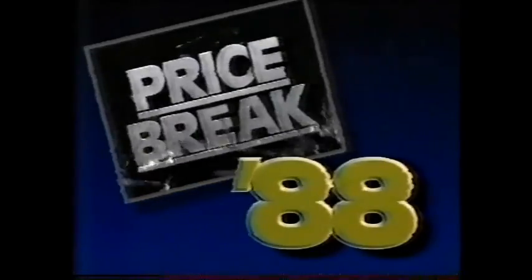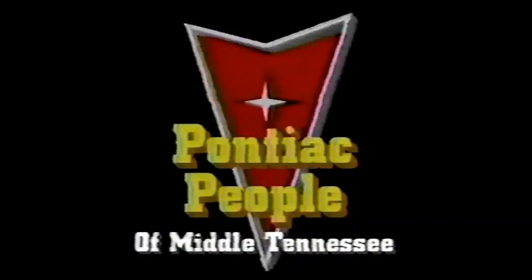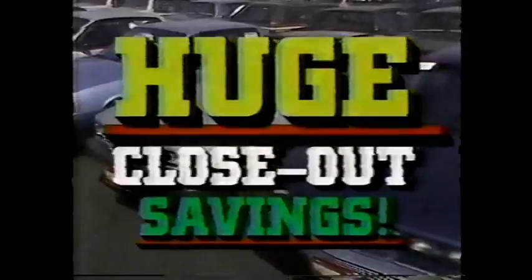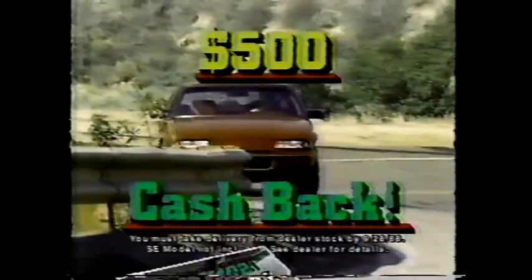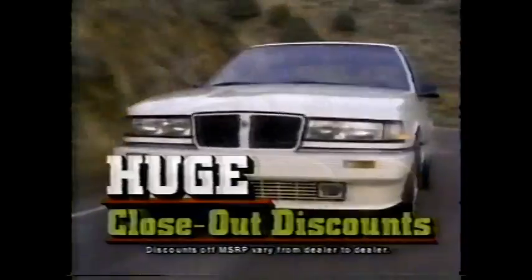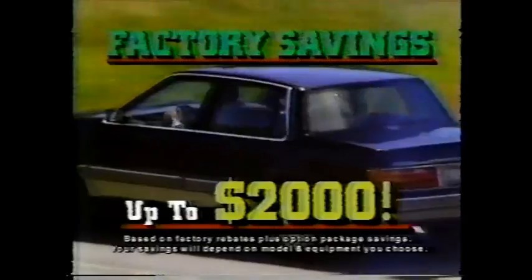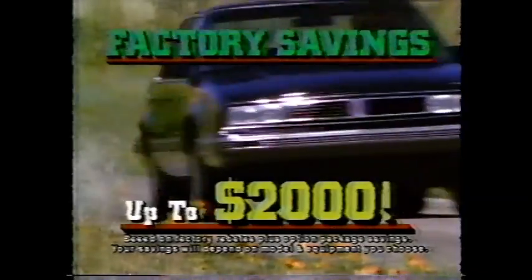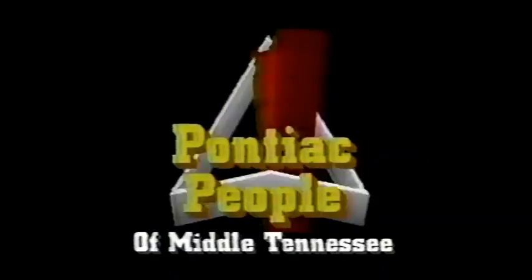Now the break car buyers have been waiting for. Price Break 88 at the Pontiac people of Middle Tennessee. Incredible year-end closeout savings on every remaining '88 Pontiac in stock, including Grand Prix. Now with $500 cash back. Price Break 88. Buy now and get huge closeout discounts. Total factory savings of up to $2,000. Plus beat the '89 price increase. Price Break 88. Hurry to the Pontiac people of Middle Tennessee.